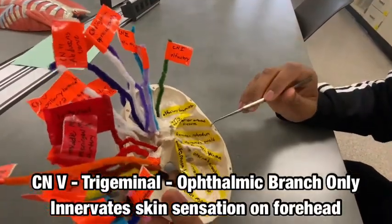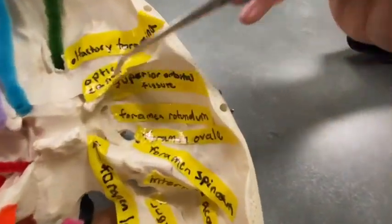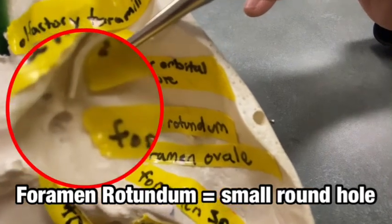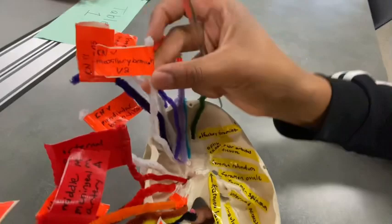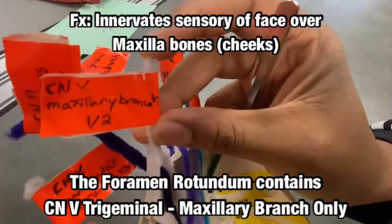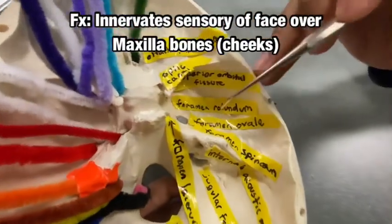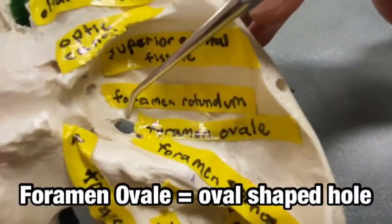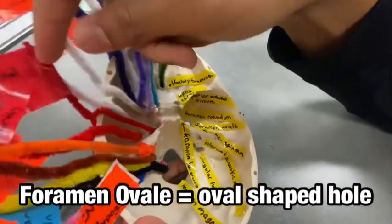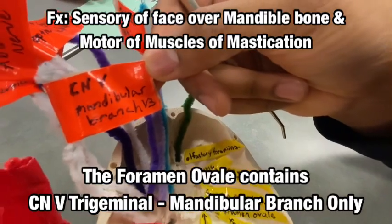The next foramen we have is the foramen rotundum. Passing through that we have the maxillary branch of cranial nerve 5. Then we have the foramen ovale, and passing through that is our third branch of cranial nerve 5, the mandibular branch.